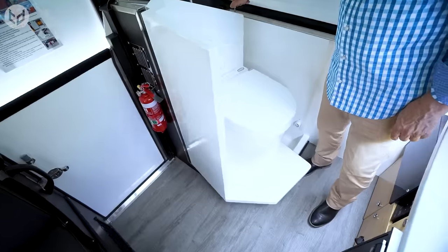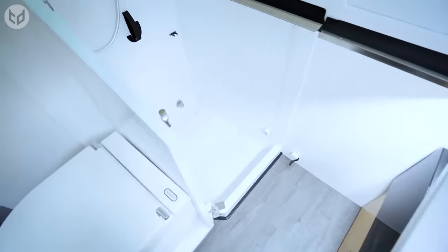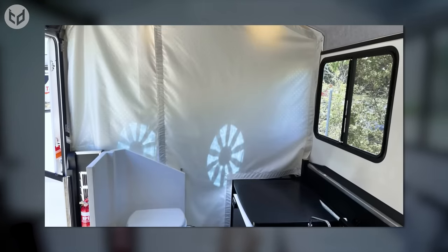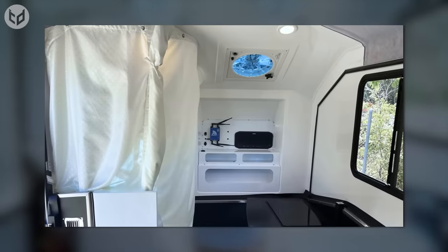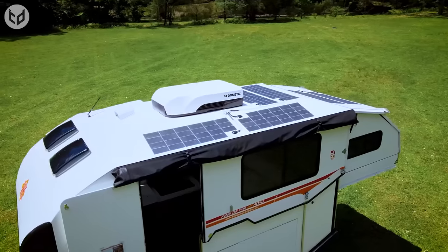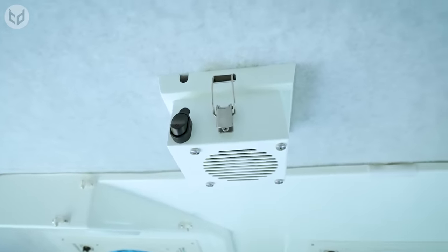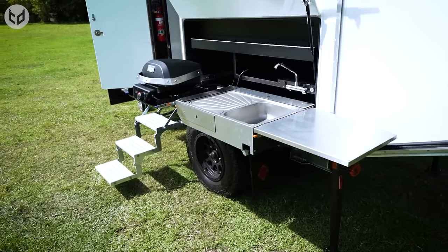Meanwhile, this cleverly designed bathroom area has a toilet that swings out to reveal a shower station, complete with a new curtain that gives you complete privacy. With more natural light and better airflow than ever before, this celebratory mobile home is well-equipped to accompany you on every adventure.